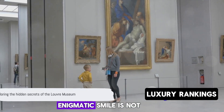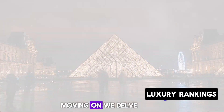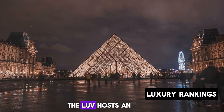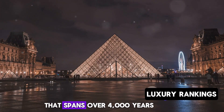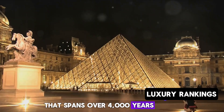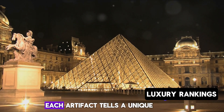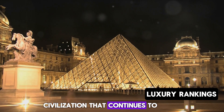Remember, Mona Lisa's enigmatic smile is not the only secret the Louvre holds. Moving on, we delve into the ancient world of pharaohs and pyramids. The Louvre hosts an incredible collection of Egyptian antiquities, an enchanting journey through time that spans over 4,000 years — from the dawn of the Old Kingdom to the time of the Roman Empire, each artifact tells a unique story of an ancient civilization that continues to captivate us.